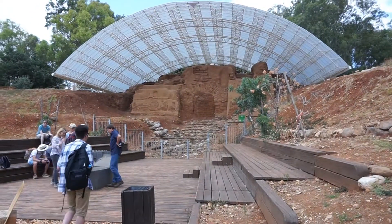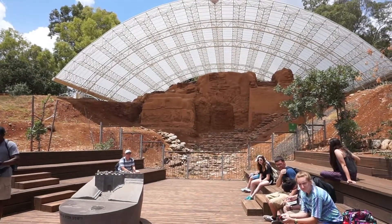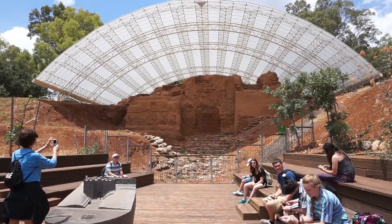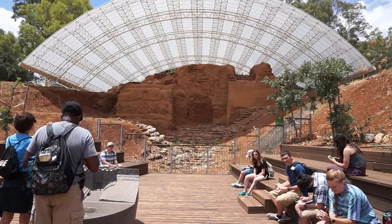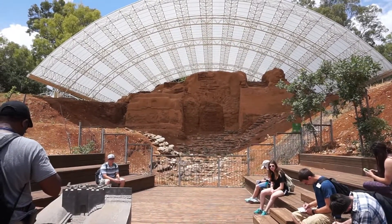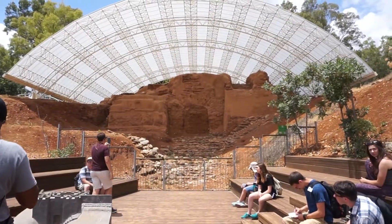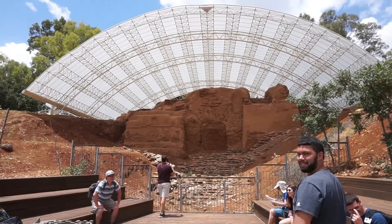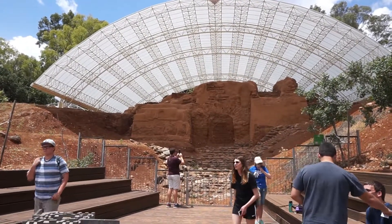This is the gate to the Tel of Dan — the best preserved Canaanite gate. It actually dates back to about 4,000 years ago, and it is actually where Abraham would have entered the city when he was traveling through this area. Those rocks are the actual stones that Abraham walked on. This is also an example of arch work that we didn't expect to see until the Roman period, but clearly the Canaanites had a good idea that arches were a great way to construct things.